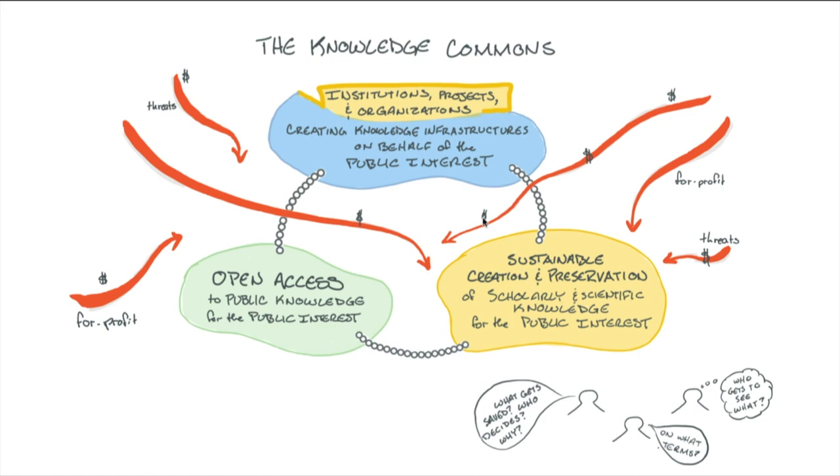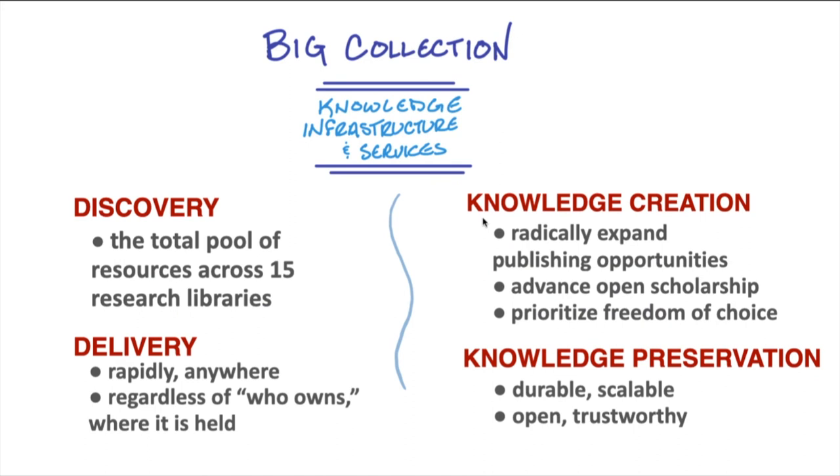So what is it that we're doing? We are building a knowledge commons for the Big Ten Academic Alliance. The lead areas of strategic priorities for this first year are: Discovery — the total pool of resources across our 15 research libraries; Delivery — rapidly, anywhere, regardless of who owns or where the item is held or in what format; Knowledge Creation — radically expanding publishing opportunities available to our faculty and researchers, advancing open scholarship, and relentlessly prioritizing freedom of choice above all — how they approach their scholarship, where they choose to publish; and finally, Knowledge Preservation — durable, scalable, open, and trustworthy knowledge preservation for the future.